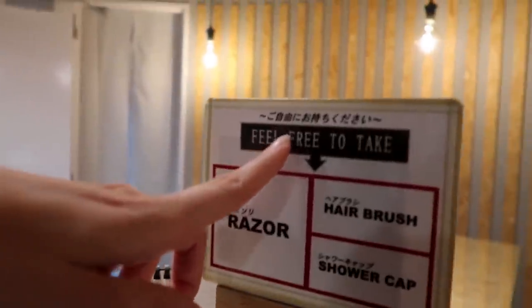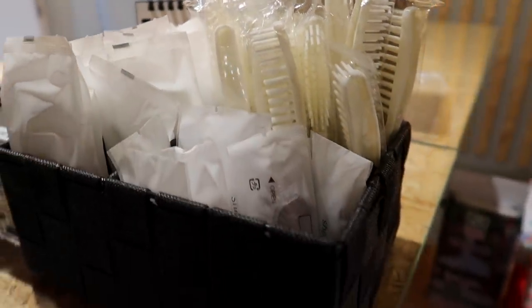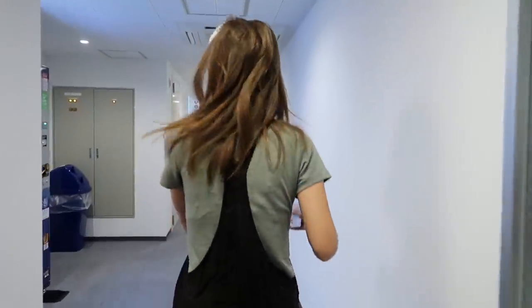And if you forget stuff, it says feel free to take — they've got hair brushes, razors, shower caps, and even hair ties for girls. How thoughtful!